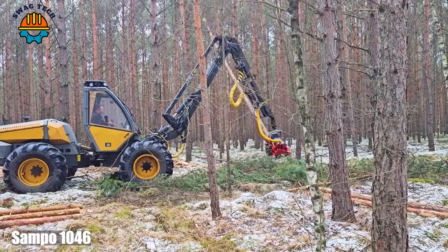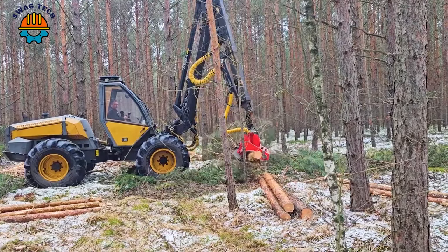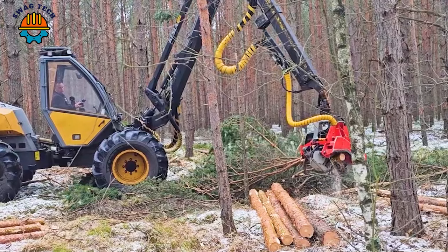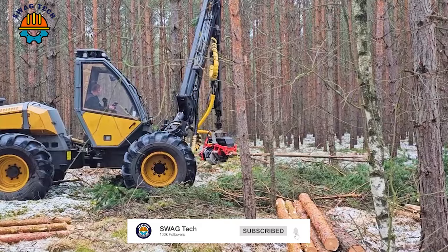The Sampo 1046 with the Nissala 426 harvesting head is a dynamic duo in the world of forestry. With Sampo's powerful 140-horsepower engine and Nissala's precise cutting capabilities, they excel in logging operations.